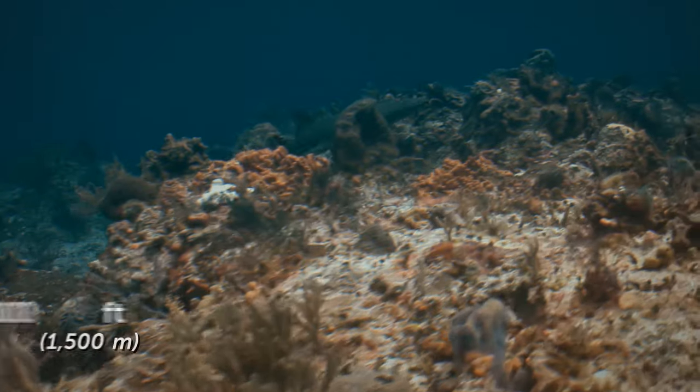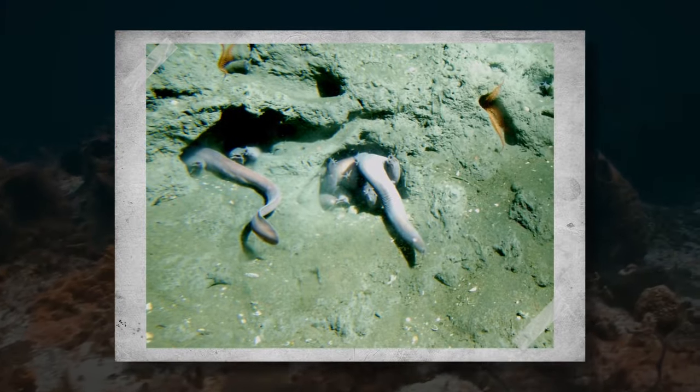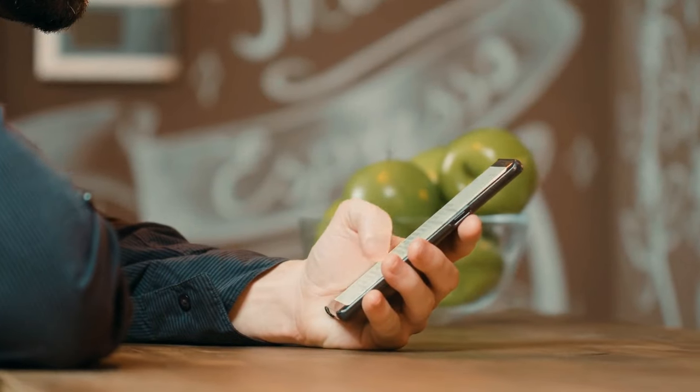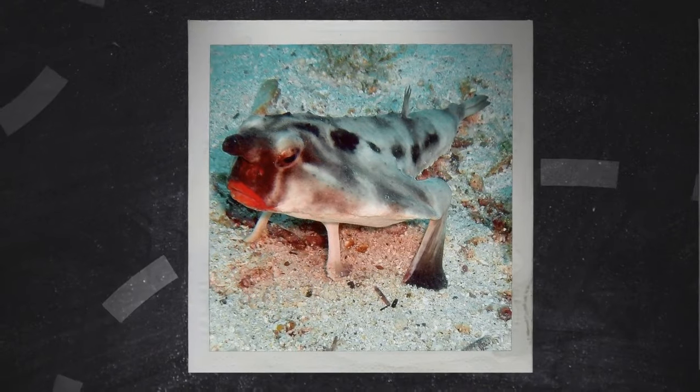Living at depths of up to 5,000 feet, the hagfish is one of the strangest creatures in the ocean. And there's plenty on the list: the goblin shark, sea spiders, red-lipped batfish, and even people swimming during winter.